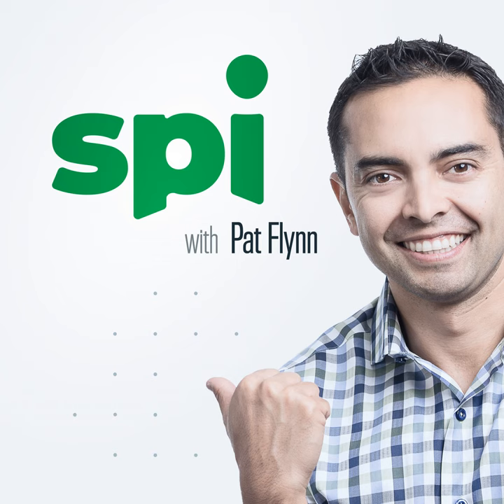Welcome to the Smart Passive Income Podcast, where it's all about working hard now so you can sit back and reap the benefits later. And now your host — he secretly wishes he could work on a movie at Pixar — Pat Flynn.